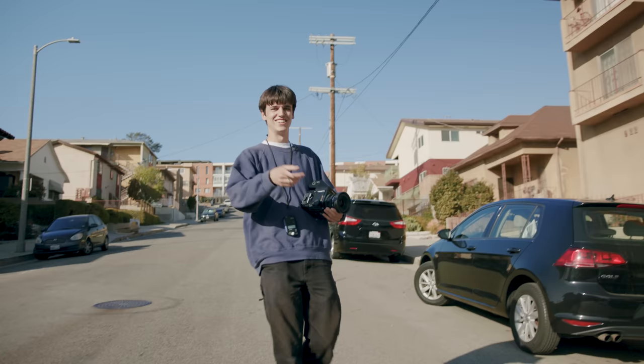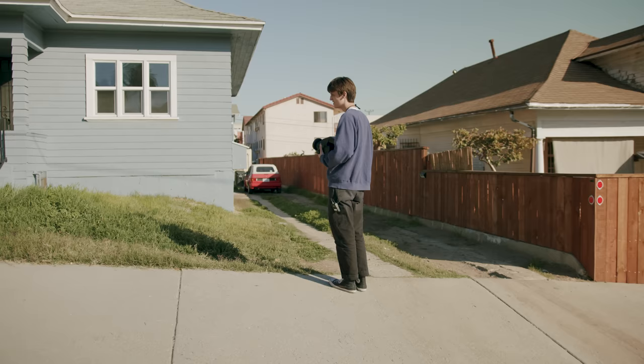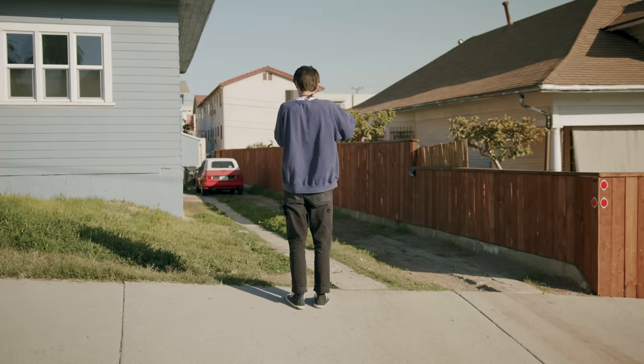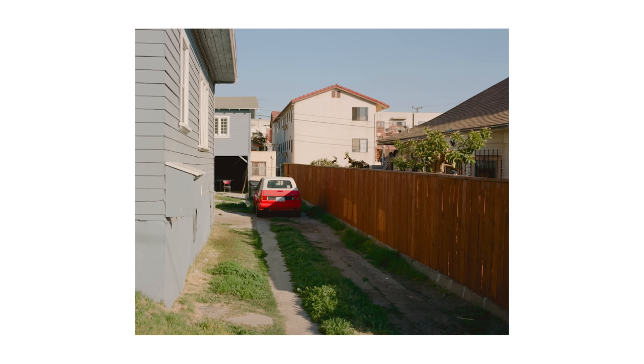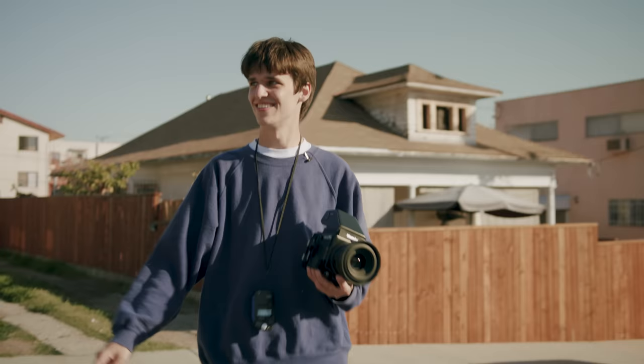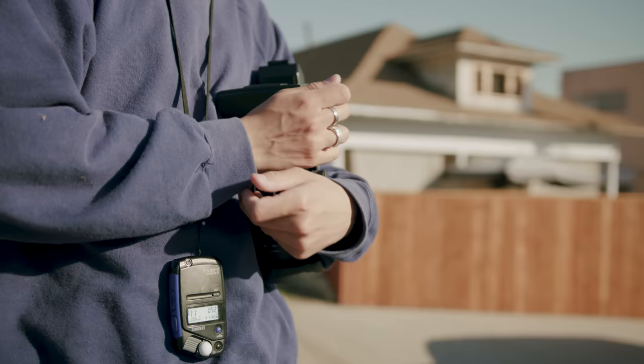That was one thing I noticed in the last video we shot — I say "nice" after every photo. I did it again. I need to come up with something new to say after I shoot a shot. That's the first roll down. It's just too easy to burn through rolls out here.